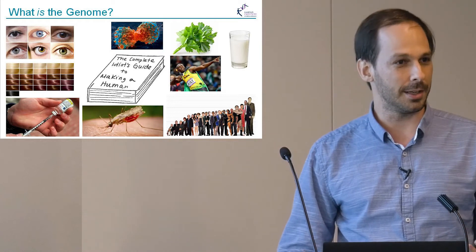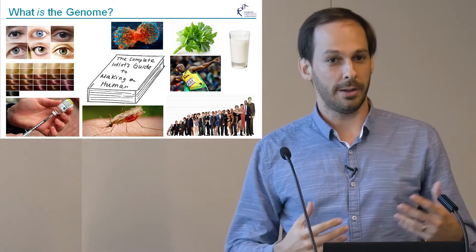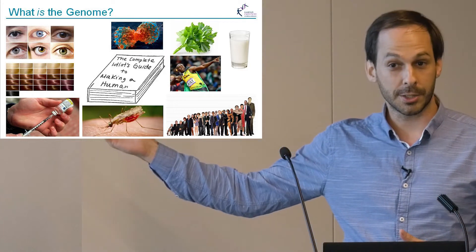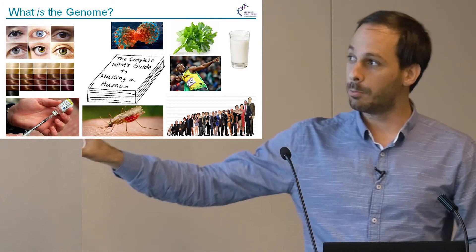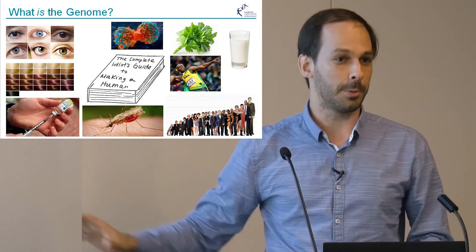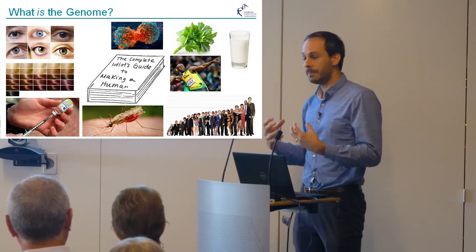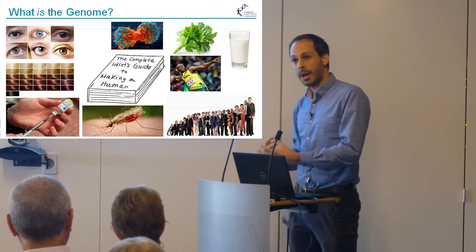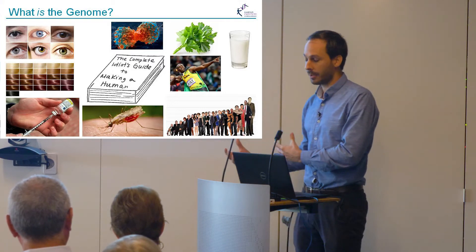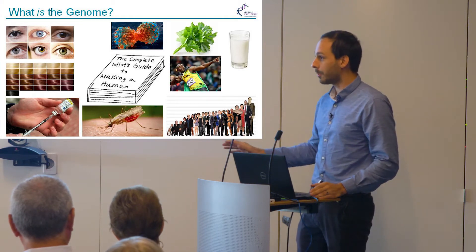One way of putting it: the genome is the idiot's guide to making a human. It contains information that encodes how we are different from each other — our eye color, our hair color — but also traits such as the foods we like or can eat, and most importantly for us, our susceptibility to diseases and how we respond to treatment. That's all in there. The challenge has been figuring out how it's encoded in that string of letters and then how to actually make use of that in the clinic.